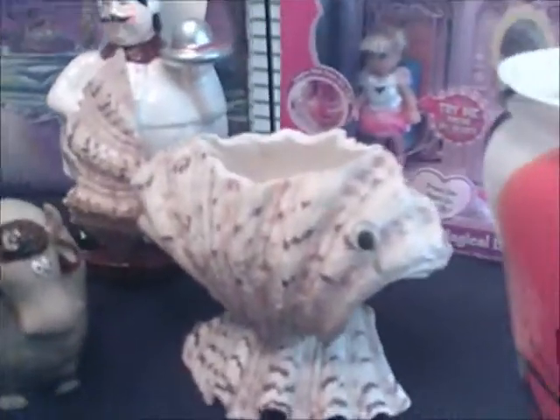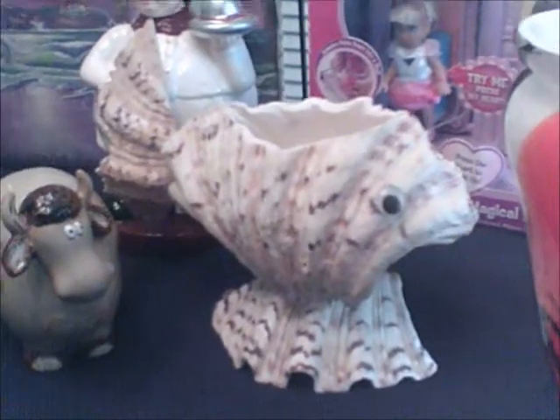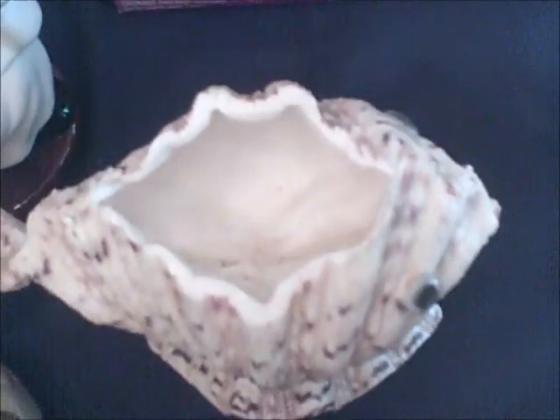Oh, and I got these — these are de Grazia magnets, got those at a yard sale. All right, this guy's too cool. I picked him up, put him down, picked him up and put him down — ultimately I ended up buying him, because he's just too cool. He's very heavy, he's all made of shells. They carved out the top of the shells to make a planter, kind of a vase thing out of them. But he's just way cool — had to have him.